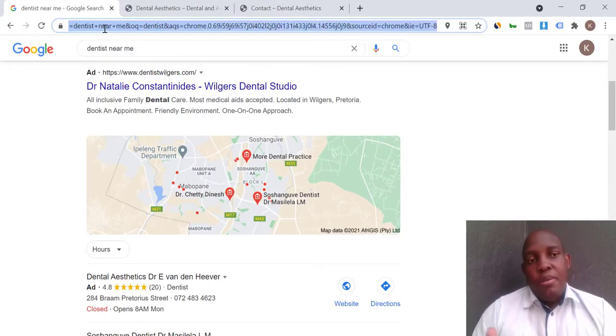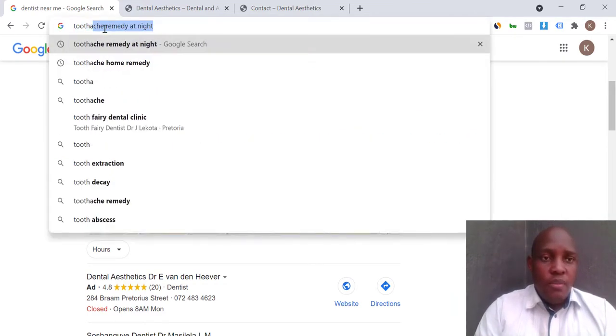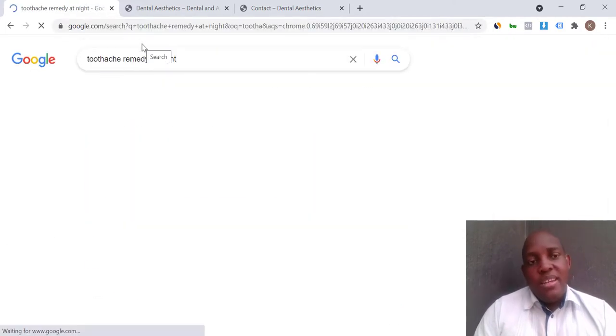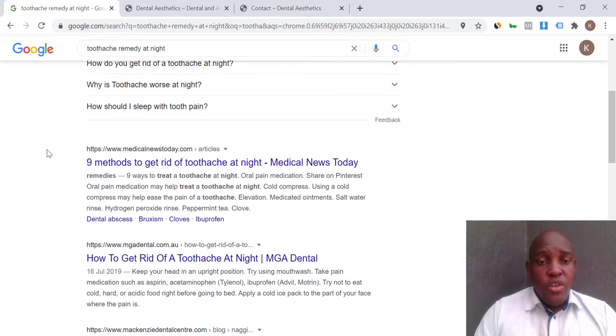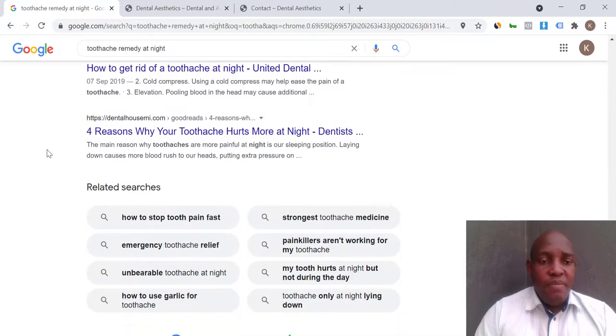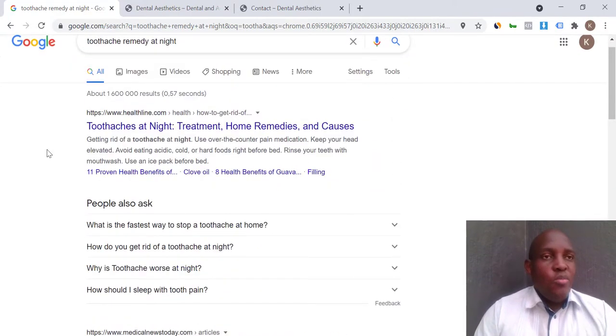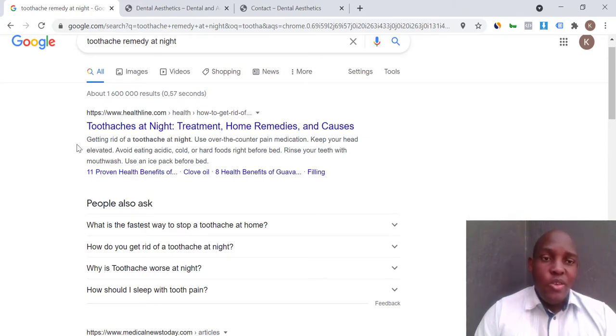Here's an example: before I visit a dentist, I'd typically have a toothache — usually at night when I can't sleep. You can search 'toothache at night' and see that none of the dentists have made videos to help fix a toothache and invite you to book a morning appointment. That opportunity is not being taken.